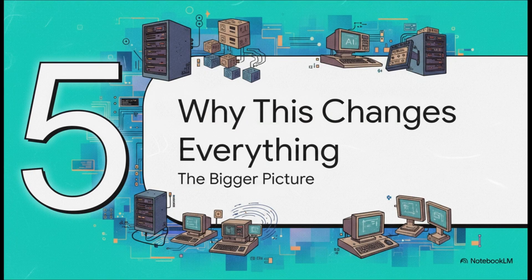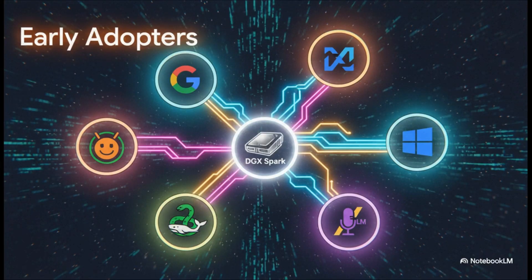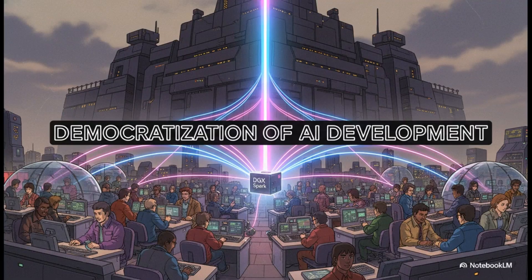Why is this little box so much more than just a new piece of hardware? Just look at the early adopters — this isn't some niche product. The biggest names in tech, Google, Meta, and Microsoft, are all on board, and so are the essential platforms developers rely on every day, like Hugging Face and Docker. This signals that the entire AI ecosystem is getting behind this new form factor in a big way.